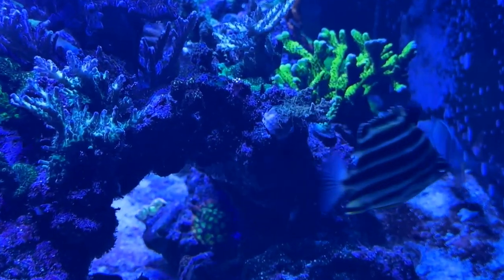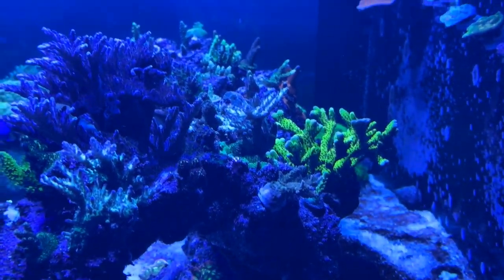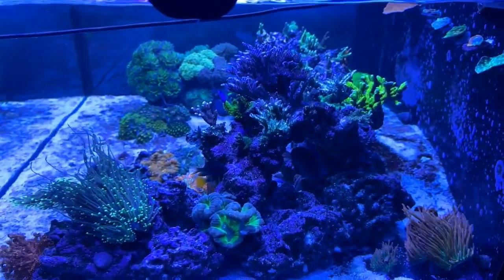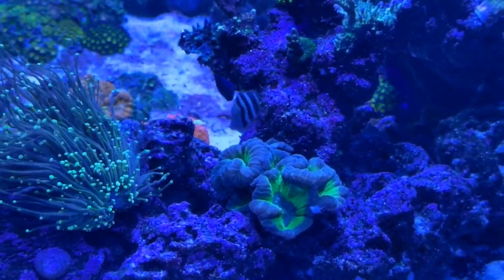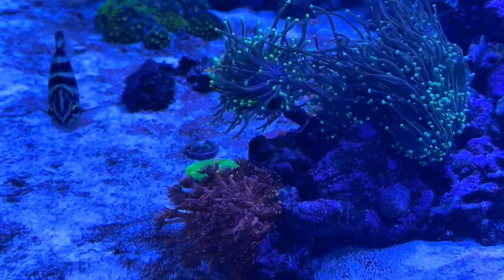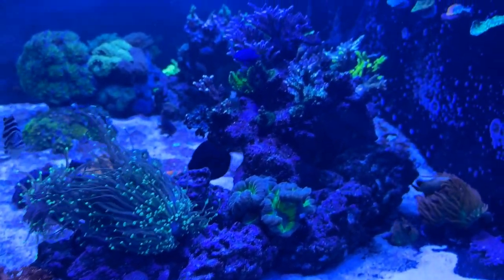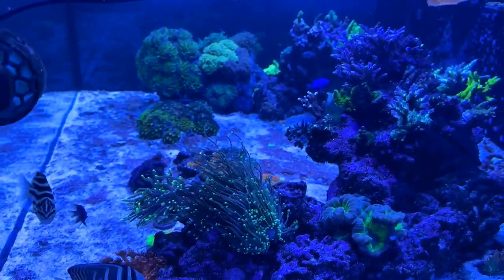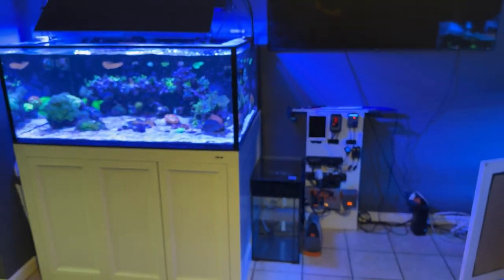Look at that Voodoo Magic right there, going crazy. I'll be doing more in-depth videos on my livestock — I just wanted to give y'all an update on how the 150 is doing. Look at that beauty right there. My Dragon Soul Torch going crazy. That's an Endo Gold on the right-hand side. Look at Blue Face looking amazing. This is my view when I'm sitting down.